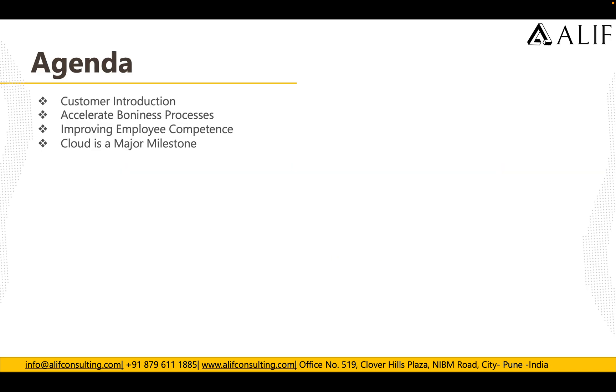Welcome to our Azure cloud case study. In this case study we will be talking about how Azure helped one of the banking customers to do the digital transformation of their branch and how they have used Azure cloud to move their data and start using Azure cloud for their banking applications.